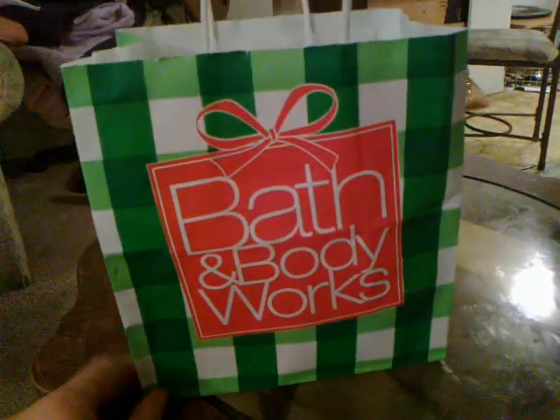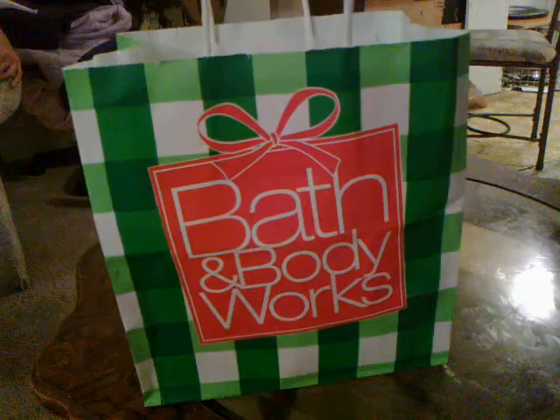This is a very tiny haul from Bath & Body Works. I just went into my store today because they have this new scent that's coming out, and I got the full-size lotion for only $5.